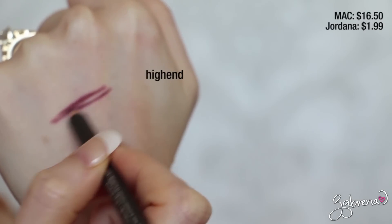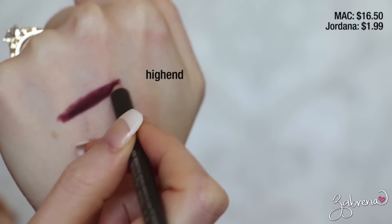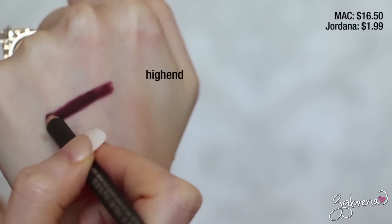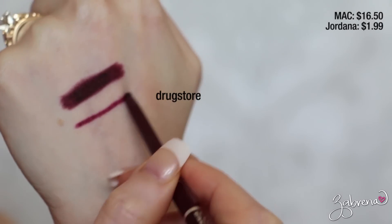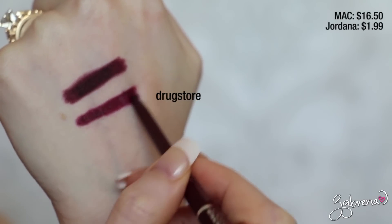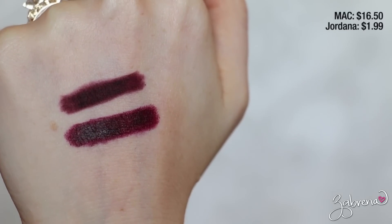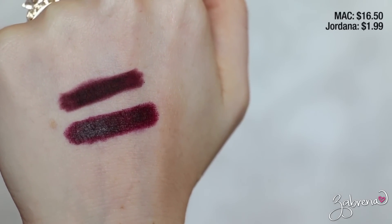One of my most favorite deep wine lip liners is MAC's Night Moth. I love it because it transforms every lipstick you have into a really sultry, dark look. But if you don't want to spend the money on a MAC lip liner, you can find its drugstore counterpart in Jordana's Cabernet lip liner — the same exact color. The Jordana one does require a little more layering as it's not quite as pigmented, but for the price you're paying, it is really spectacular and gives you the same great look.